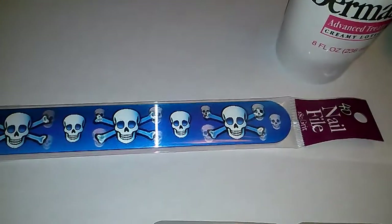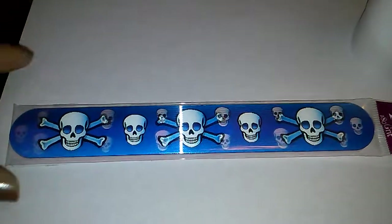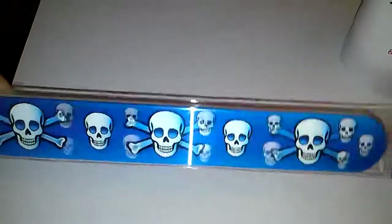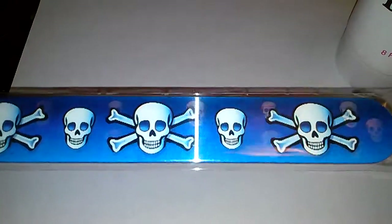I picked up this nail file — it's a 4D — for my friend Leti. I thought these are so cute, and everyone's been finding them, so I got this one for her.